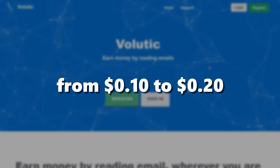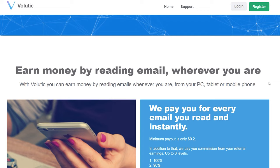When you scroll down a little bit, you can see it says earn money by reading email wherever you are. So with Balutic, you can earn money by opening and reading emails wherever you are — from your PC, tablet, or smartphone, the choice is yours. This is a 100% free and worldwide available method.